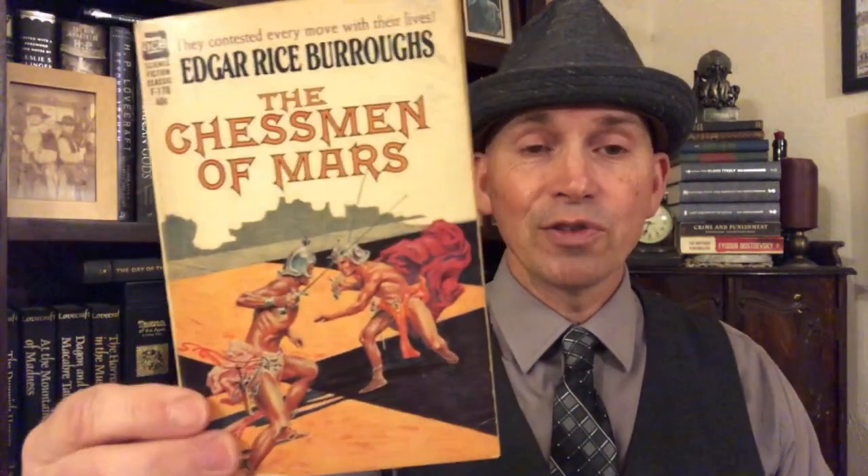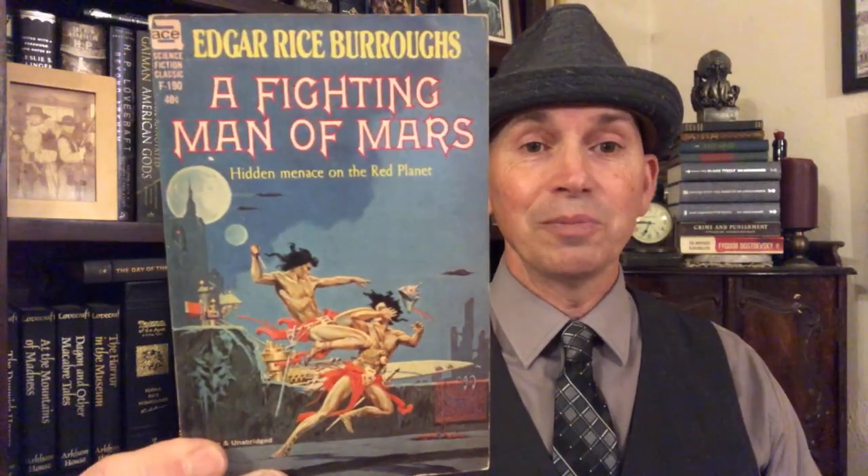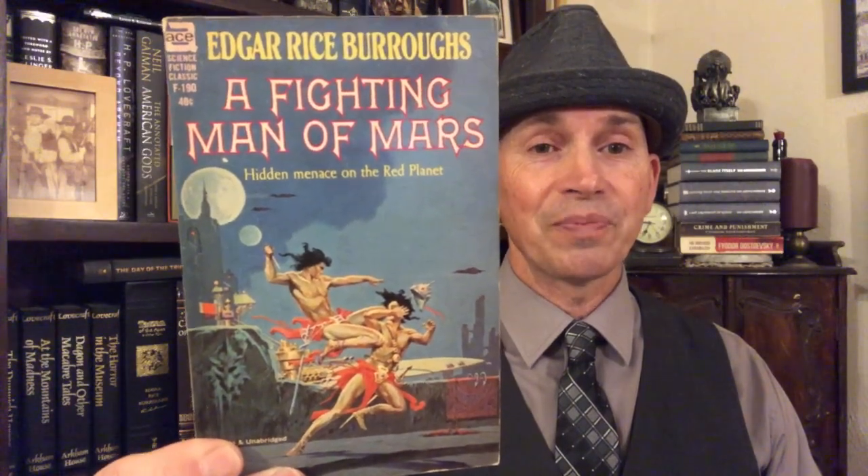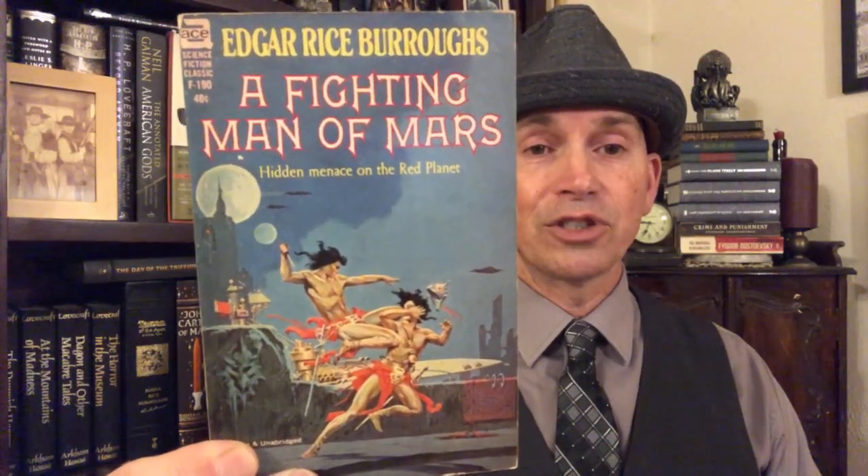Here we have The Chessmen of Mars, where human beings are forced to fight on huge chess boards in the Martian game of Jetan — Martian chess. And next, I really like this cover: A Fighting Man of Mars. I think I've seen this used on a couple of different books, but it was originally A Fighting Man of Mars that this cover belongs to. It has all of Roy Krenkel's strengths on display.